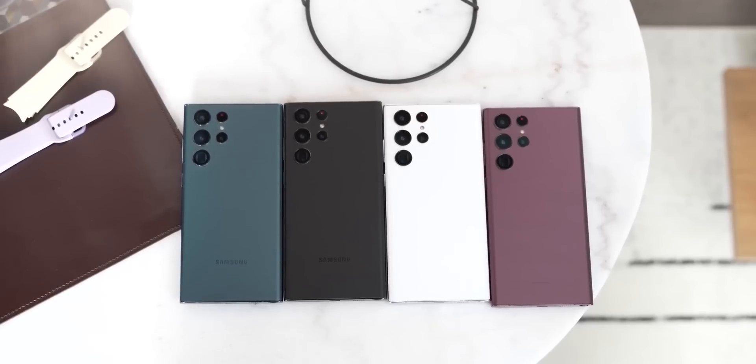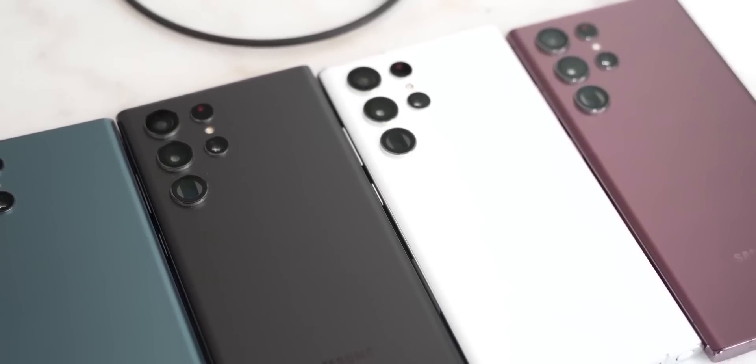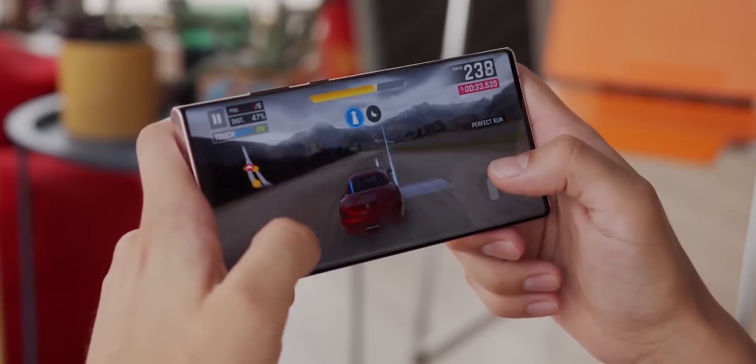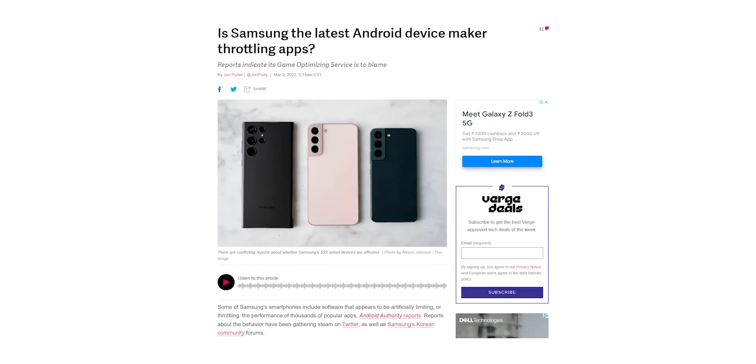Samsung has found itself in the midst of a controversy. The Galaxy S22 Ultra is their latest and greatest phone that packs the fastest processor available in Android today. But it looks like Samsung is not letting you use the device at its full potential — Samsung is throttling the performance of their phones.